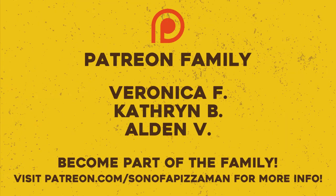If you have a place in your neck of the woods that you want me to review, comment below and I'll check it out. Or you can hit me up on social media — Facebook, Twitter, Instagram — son of a pizza man. And I guess that's it for now, so until next time, ciao for now.